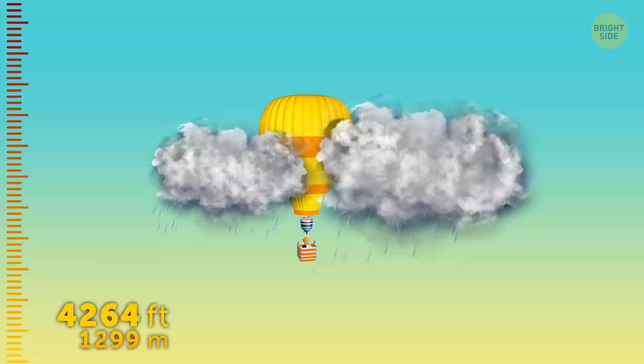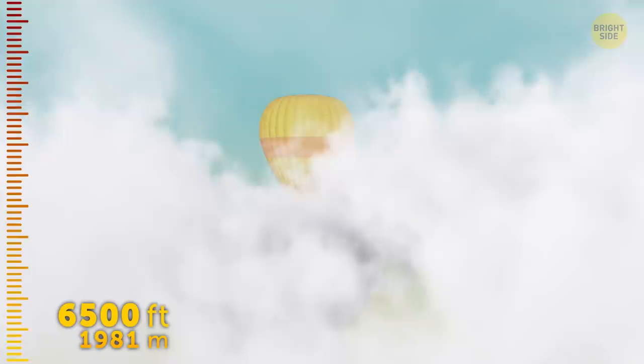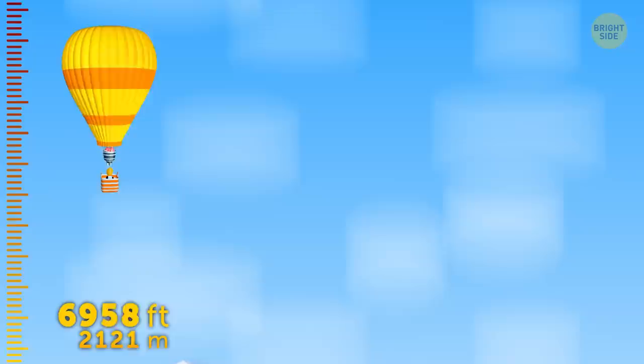Storm clouds can form at almost any height, and this time we were unlucky enough to meet them at 4,500 feet. Storm behind us. We're now at 6,500 feet, and you can't see anything because of white fluff all around. This is where the lowest cumulus clouds form, and we're now passing right through them. Best don't take off your raincoat yet, though. Don't forget, clouds are made of water, so even these white puffs in the sky are wet through and through. Finally, we're out of the clouds and heading steadily upwards in the clear sky.